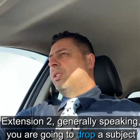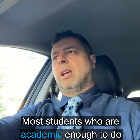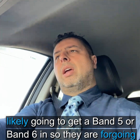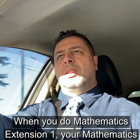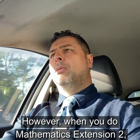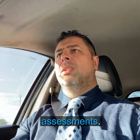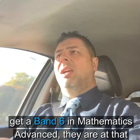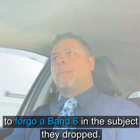When you do Mathematics Extension 2, generally speaking, you are going to drop a subject to do it. Most students who are academic enough to do Extension 2 tend to drop a subject they would likely get a Band 5 or Band 6 in. So they are foregoing a Band 6 in the subject they're dropping, and also foregoing a Band 6 in Mathematics Advanced. When you do Mathematics Extension 1, your Mathematics Advanced mark as well as your Extension 1 mark counts towards your ATAR. However, when you do Mathematics Extension 2, your Mathematics Advanced doesn't count because the student only does the Extension 1 and Extension 2 assessments. So there's a good chance they would have gotten a Band 6 in Mathematics Advanced — meaning they forego that Band 6 as well as the Band 6 in the subject they drop.